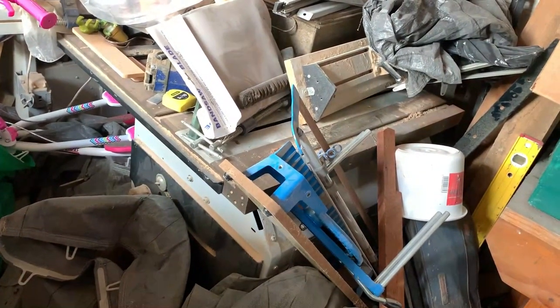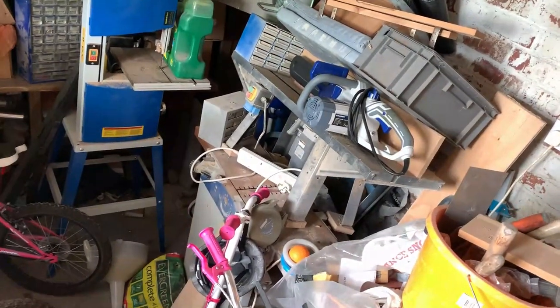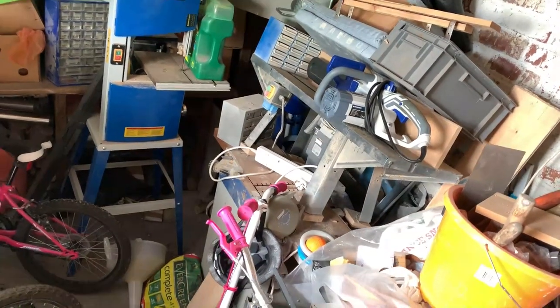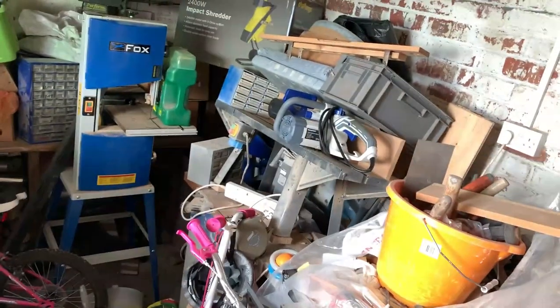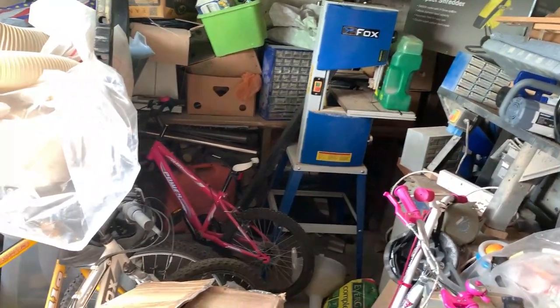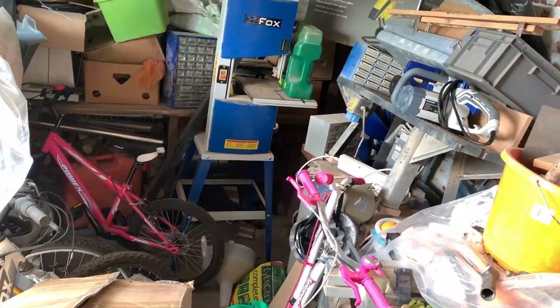I don't know whether you can make that out, but there's a table saw under there. If you look down there, I've got a planer thicknesser which has gone severely rusty because it's a bit damp in here. I've got a router table there with a chainsaw on top. At the back I've got a bobbin sander, disc and belt sander, and there's a pillar drill down there somewhere. So I've got everything for the basic little wood shop.